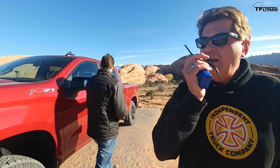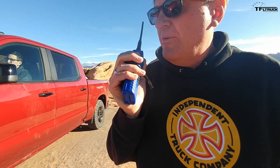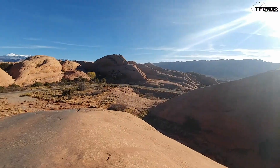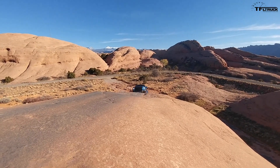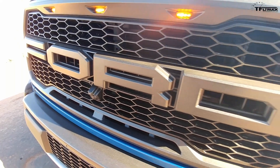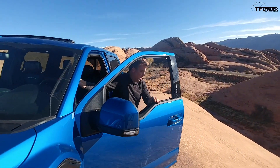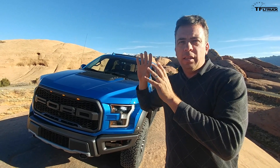All right, I think we've got a ringer coming up next. You guys have probably figured out what the third and final truck is. Andre, bring that bad boy up here! I am so excited to get these three trucks together here in Moab. And here it is — the brand new 2019 Ford Raptor. I'm kidding about 'nothing to see here' — this truck is very special. It's been updated and it's got three things going for it that the previous Raptor did not have.